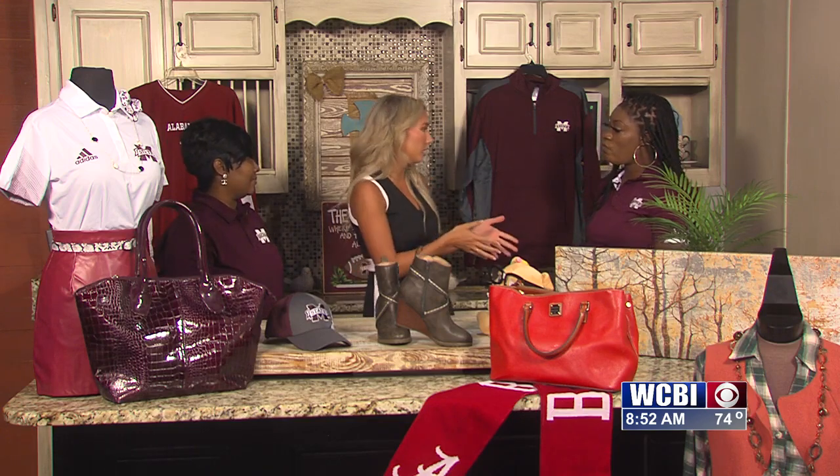In Starkville your busiest day is definitely Saturday. Yes, so if you want something, if you see something, go before Saturday. What about Columbus? Our biggest day is Saturday too. So all around, Saturday is the day.